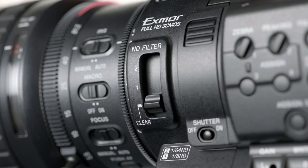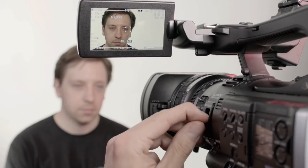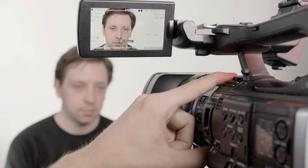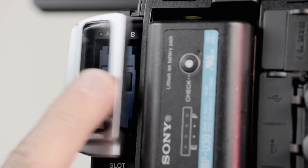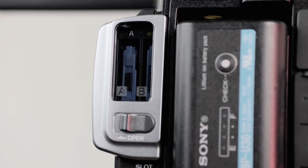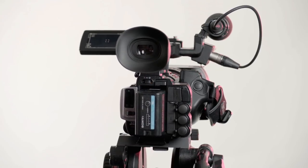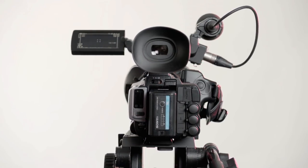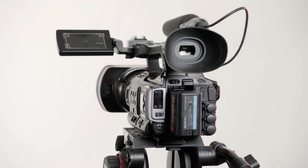The PMW200 only utilises two internal ND filters compared to the XF305's three, giving you slightly less room for using your iris for depth of field. The SXS cards are markedly more expensive than the compact flash cards used by the Canon XF305. However, Sony's SXS media is notably more reliable than compact flash cards, as there are no exposed pins in danger of being bent, and so far Sony have never lost any footage on an SXS card.